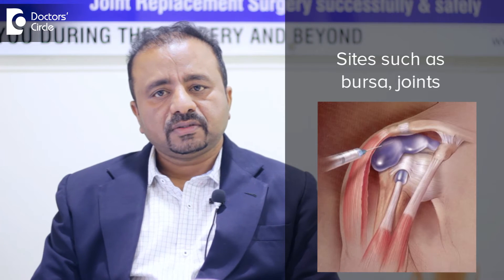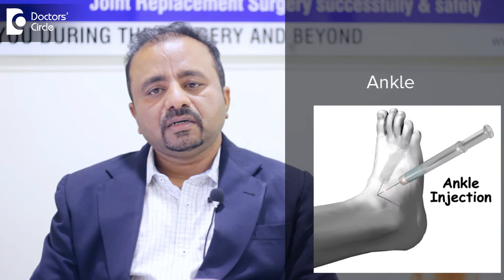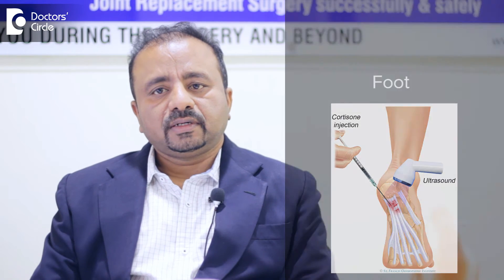The most common sites where cortisone injections are given include hip, knee, ankle, and foot, where a particular area gets inflamed because of either bursitis or joint pains.